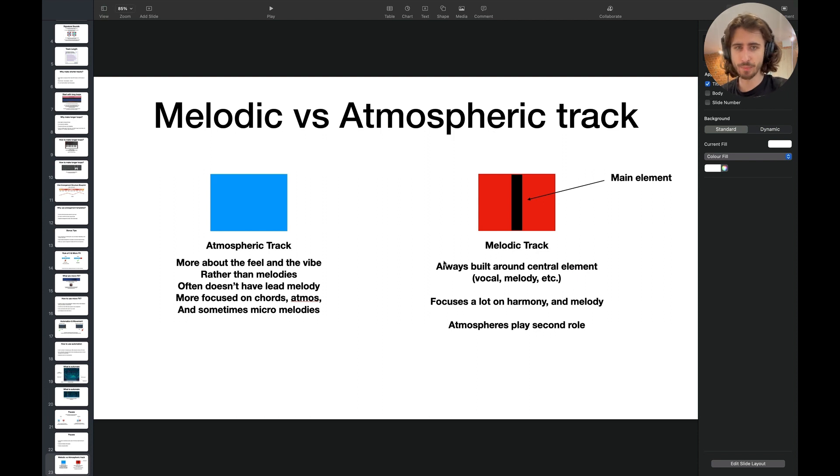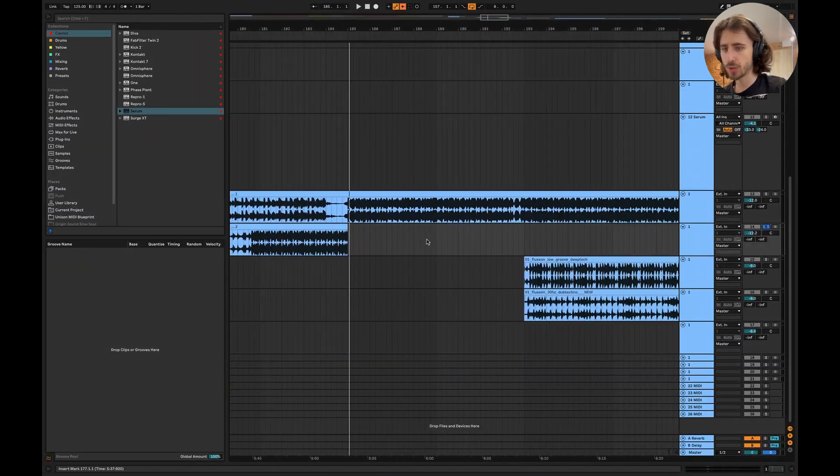Now something that would help you a lot: understanding the difference between melodic and atmospheric tracks. We have two types of music really. Atmospheric tracks are more about the feel and the vibe rather than the melodies. Often they don't have a lead melody. They might have some melodic elements, but those don't have the role of the main element. It's more focused on chords, atmospheres, and sometimes micro melodies. As opposed to that, we have melodic tracks with main elements — vocals, melodies, chords — always built around a central element. It focuses a lot on harmony and melody. Atmospheres play the second role. Let me show you a couple of examples.